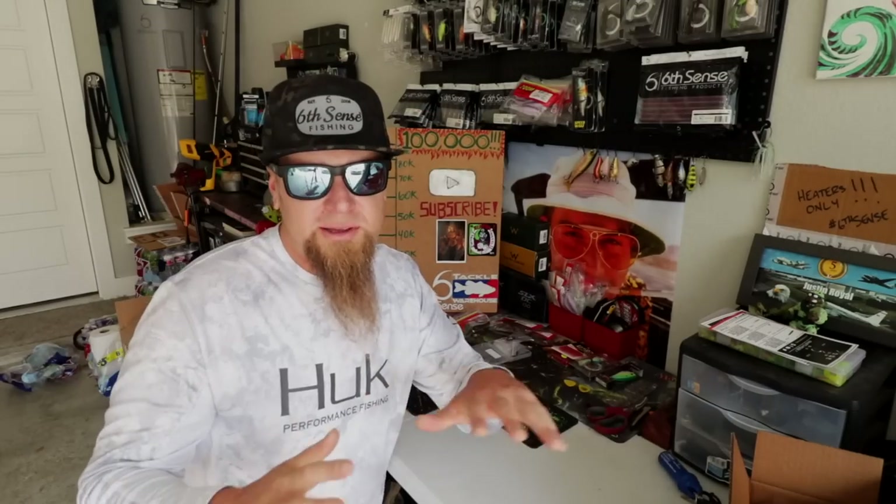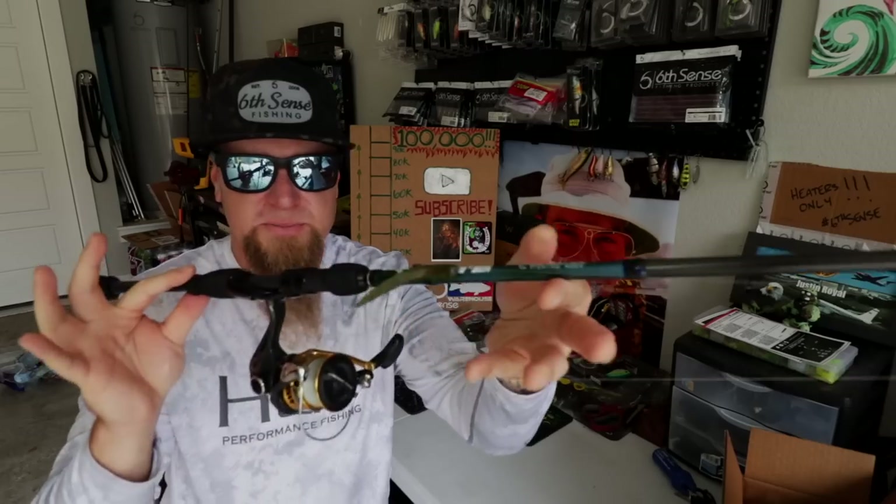Thank you guys so much — got a little partly cloudy action going on, so you'll probably see some lighting shifts throughout the video. Alright, let's get right into this rod and reel arsenal breakdown. These are going to be my bass fishing setups only. I have a couple other setups for crappie fishing and some catfish rods in the corner of the garage, but in this video we're breaking down all of my current bass fishing setups. Mostly baitcasters.